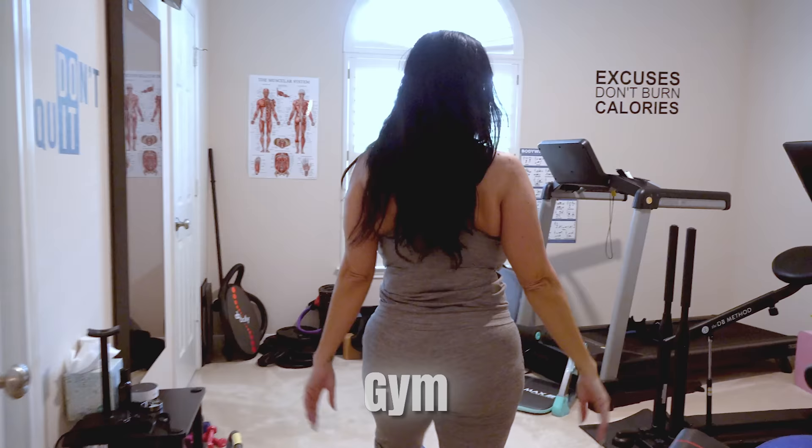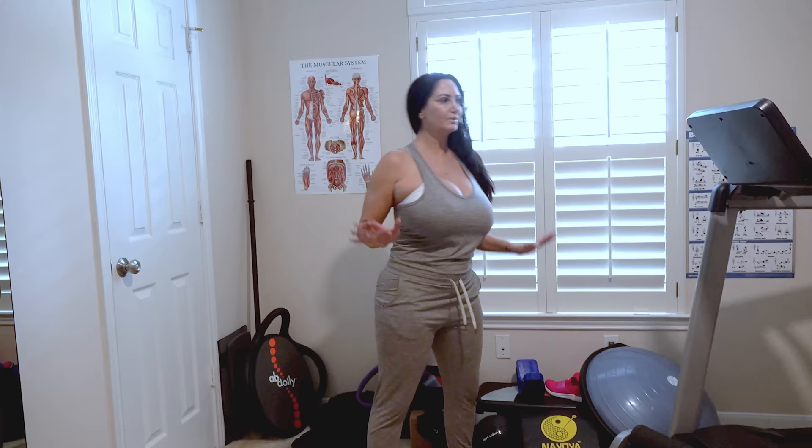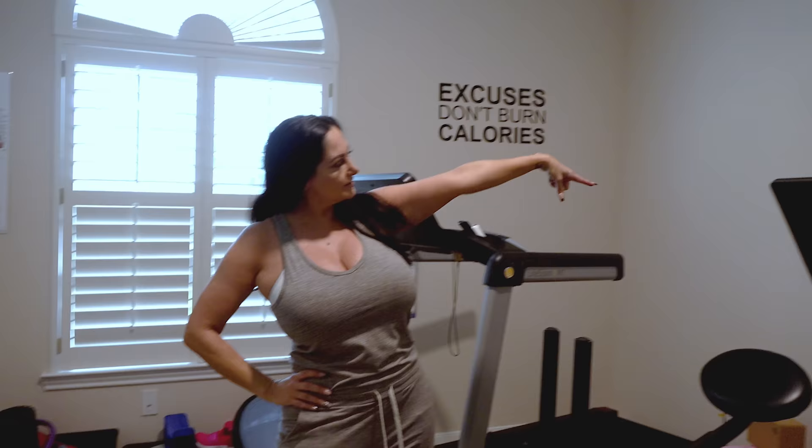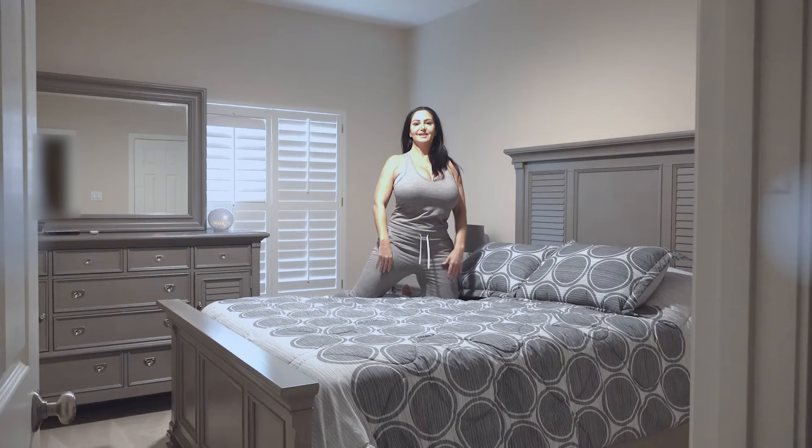My gym is a complete mess right now. I don't really use the bench much anymore — I mostly use my ballet bar, Peloton, treadmill, exercise balls, weights, the ab dolly, and my Bosu ball. I love the Bosu ball. Of course I have motivational quotes everywhere: 'Don't Quit,' 'Never Give Up,' 'Excuses Don't Burn Calories,' 'Beast Mode On,' and 'Do You Want It, How Bad.'